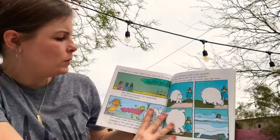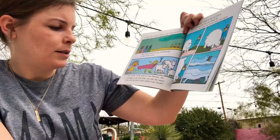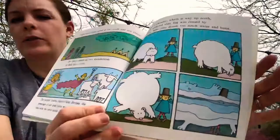In the olden days, people looked at the clouds and saw things. The Native Americans saw thunderbirds in dark storm clouds. The ancient Greeks believed that Hermes, the messenger of the gods who was also the wind, once stole the sun's cattle, which were clouds. And in Labrador, which is way up north, people believed that fog was caused by a white bear who drank too much water and burst.